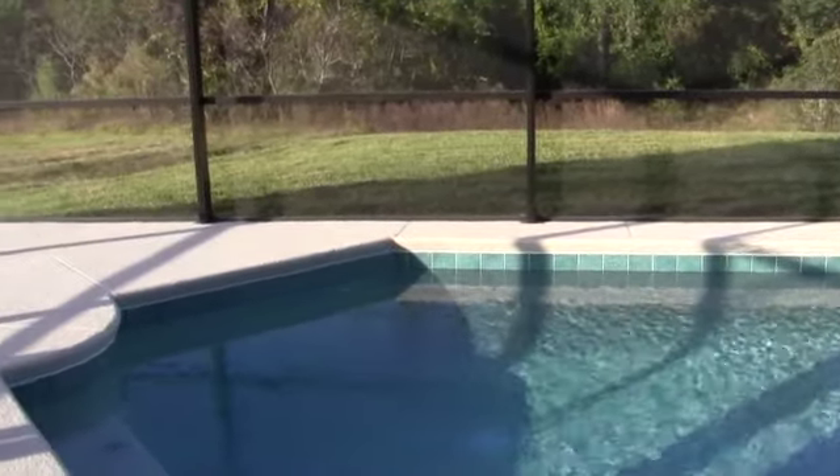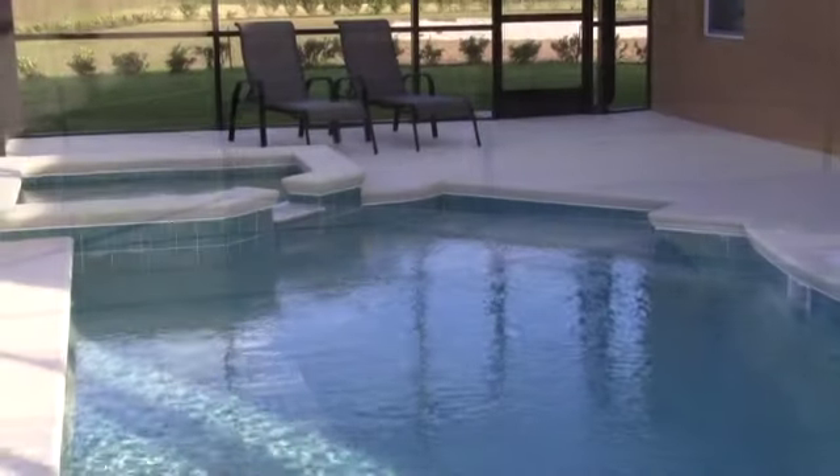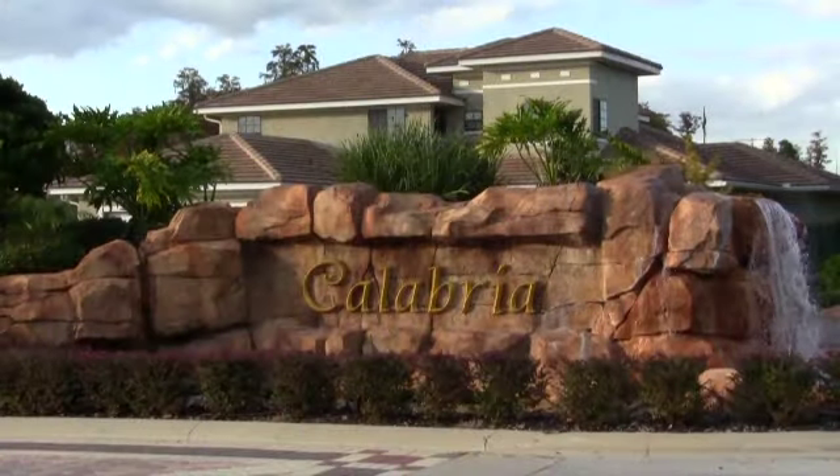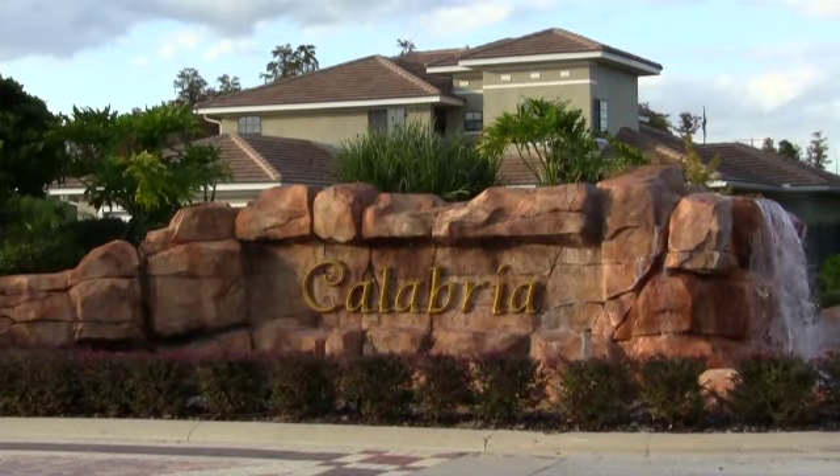Calabria offers the luxury of a new home in a fantastic location, a competitive price point that is sure to give you thought when choosing the location for your new vacation home investment.